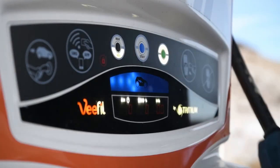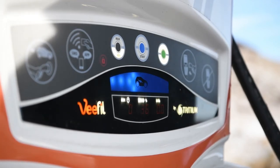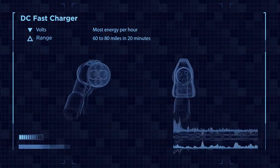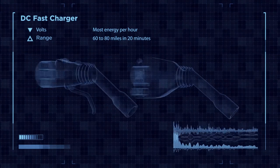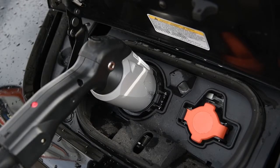Finally, a DC fast charger is the most expensive type of charger, but it provides the most energy per hour to the vehicle. A standard DC fast charger can provide 60 to 80 miles of range in about 20 minutes. These chargers are most common along highways and are only recommended to support occasional long-distance trips, because frequently charging the battery at such a high power level can lead to battery degradation.